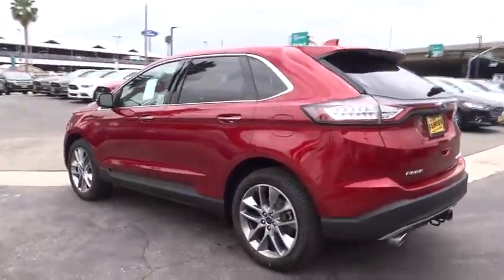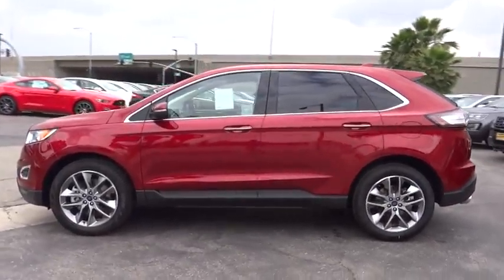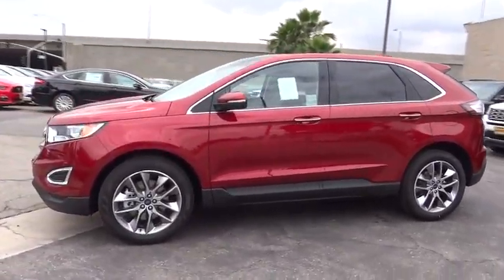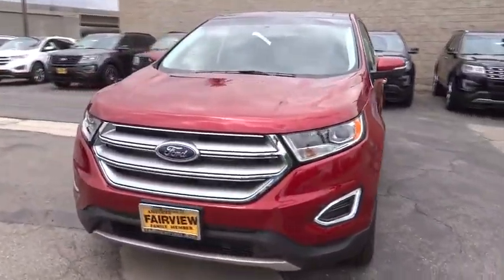Bluetooth. Leather wrapped steering wheel. Power steering. Adjustable steering wheel. Aluminum wheels. Floor mats. Cruise control. Keyless start. Four-wheel disc brakes. Auto-dimming rear-view mirror. Premium sound system.